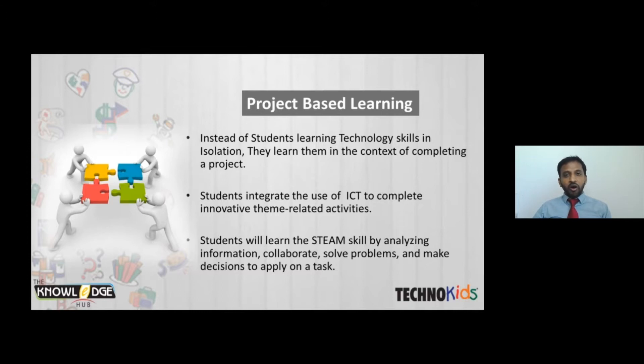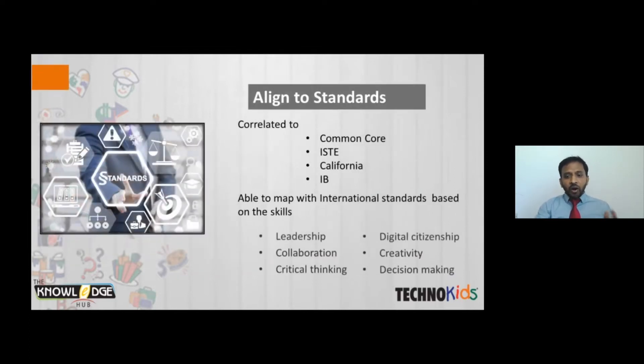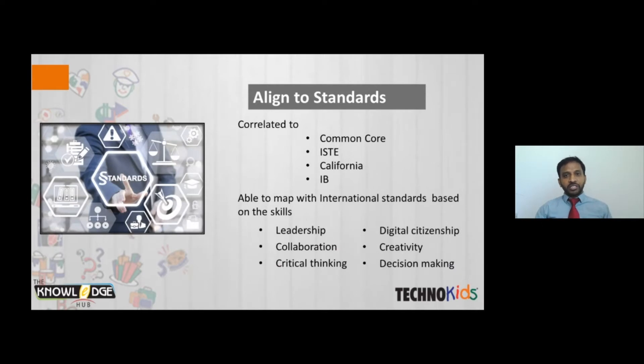These projects will adapt to all curriculums — that's the important question for teachers. If I take a TechnoKits project into my school, will it apply to my curriculum? Yes, because all the projects teach skills like leadership, collaboration, critical thinking, digital citizenship, creativity, and decision making. These are the main skills covered by most international curriculums like Common Core, ISTE, California, and IB curriculum. So it is 100% clear that TechnoKits projects will adapt to your curriculum, whatever you are following.